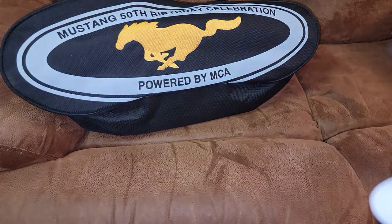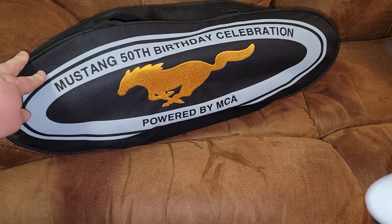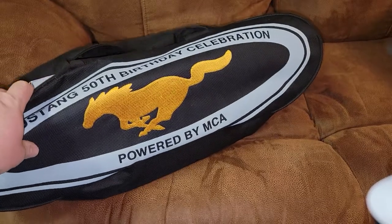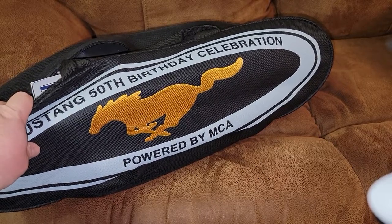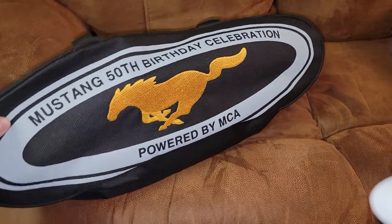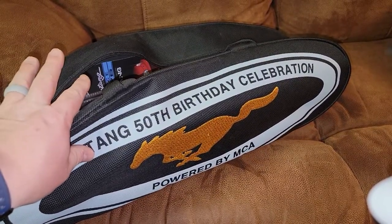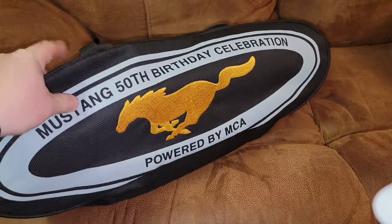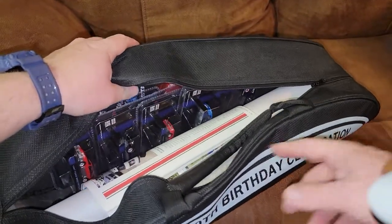This was a bag given out at the 50th birthday celebration powered by MCA — I don't know what MCA is — where a bunch of Mustangs drove from Vegas to North Carolina. I was actually in Charlotte at the time and drove past everyone driving there, but I had to drive back home to New York. I did snag this and some of the other stuff inside, grabbed a lot of extras when it was just released, so these haven't been out for a while. This logo is printed on but this part is embroidered.